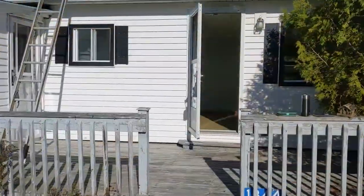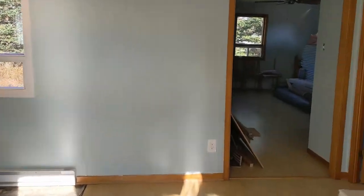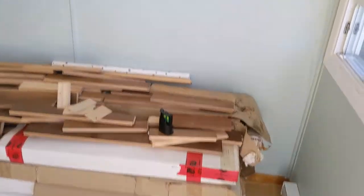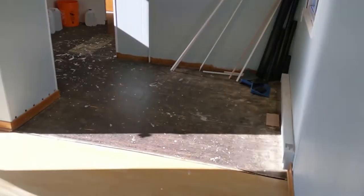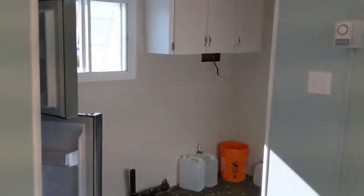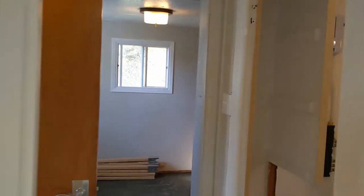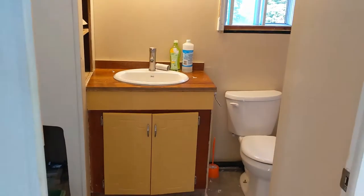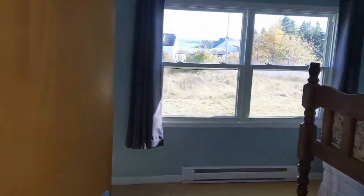Coming in the front entry, there is a mudroom entry. So this is the entryway — to the left is the kitchen, unfinished kitchen, bathroom beyond that. Here's that little mudroom entryway, and then there's the back second bedroom, which is also where the utilities are.